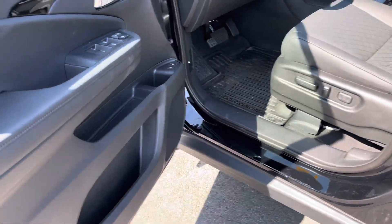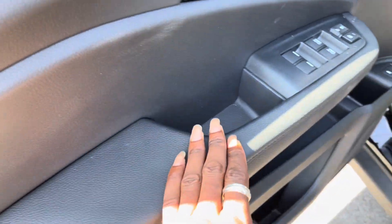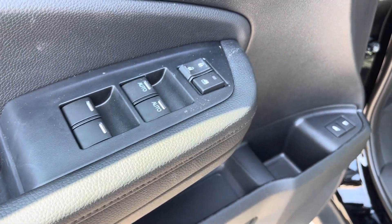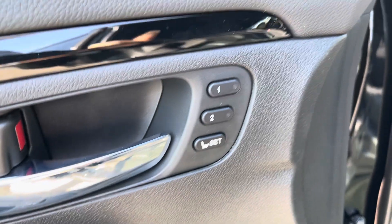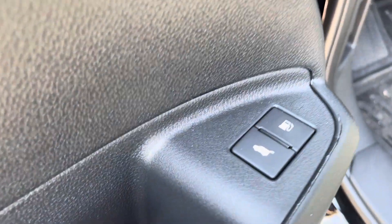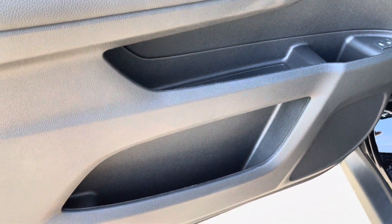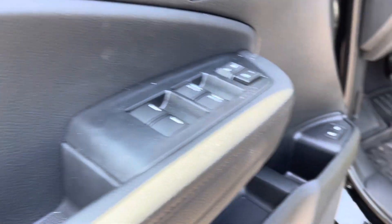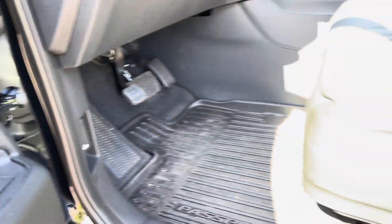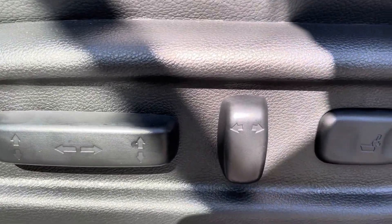Take a look here at the all-leather interior. The leather carries out onto your doors here. You've got your window controls there. You can set your seat for you and one other driver. You can open your gas cap and the trunk from inside as well. Tons of storage room in the seat itself. You can open the hood there as well. The seat is power adjustable with lumbar support.